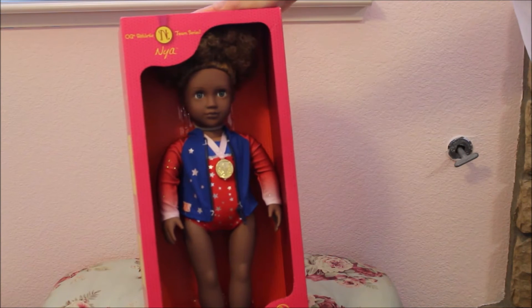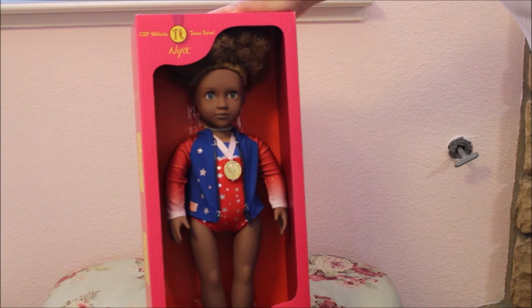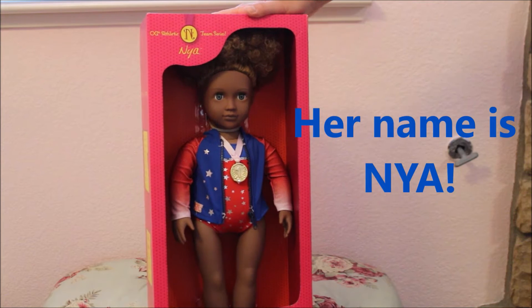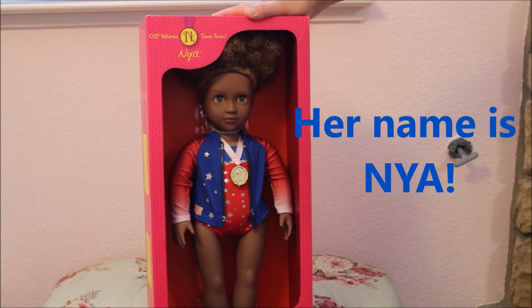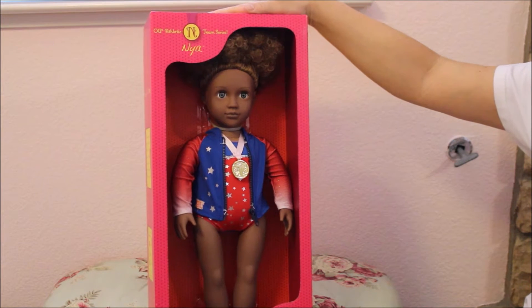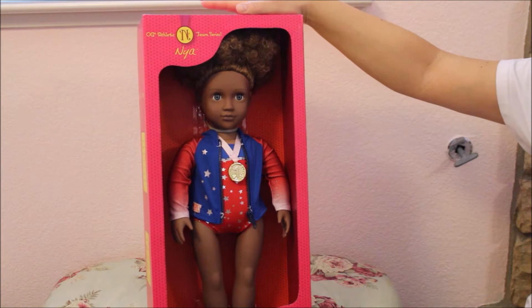Hey everyone, this is Sofa Dolls and I have with me one of my newest Our Generation dolls. I got her at Target last week when there was a small sale — I think I saved like two dollars and fifty cents. It wasn't a huge savings but it was enough that I finally got myself in the store and got this beautiful doll I've been wanting.